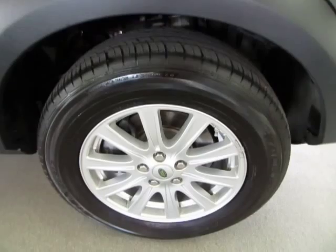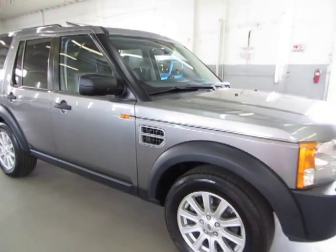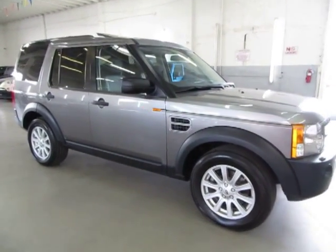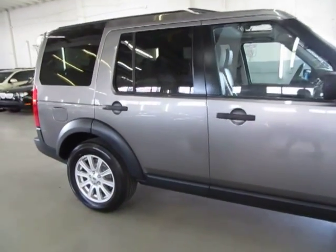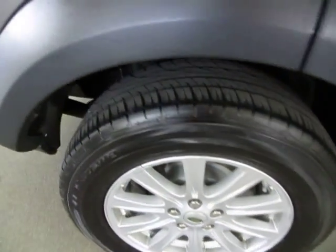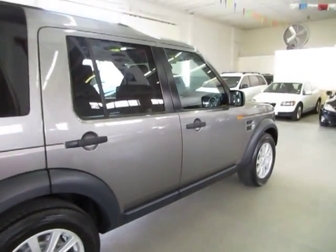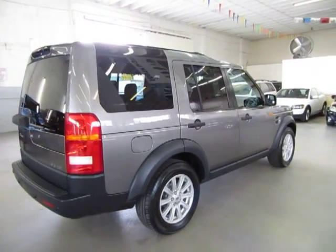We are located at 3200 NW 37th Street, Miami, Florida 33142. Open Monday to Friday from 9am to 6pm, Saturdays 9 to 5, and always closed on Sundays. We've been in the car business since 1992 and have sold over 31,000 cars. We are an accredited member of the Better Business Bureau with an A-plus rating — you can check that out yourself at our website. Right on the home page is a clickable link to the Better Business Bureau site which will take you right to our rating.